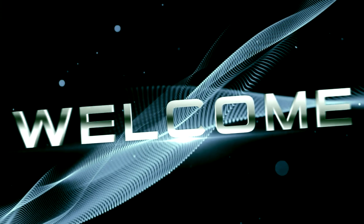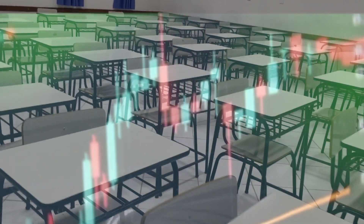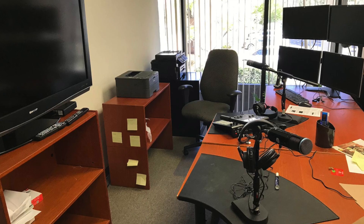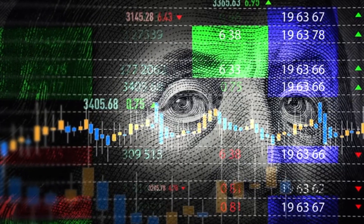Discover the future of trading. Welcome to the future of trading, where cutting-edge AI meets unparalleled trading education. At the Equity Management Academy, we are revolutionizing how you approach the markets.